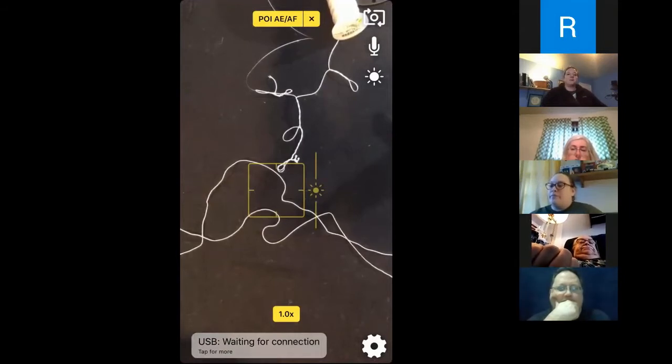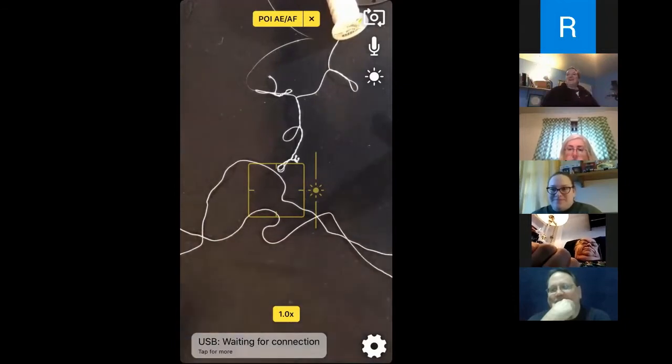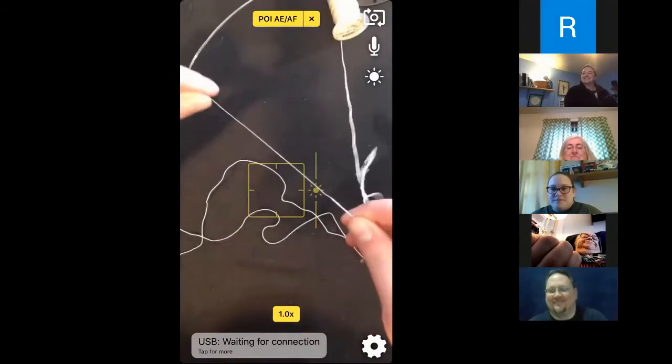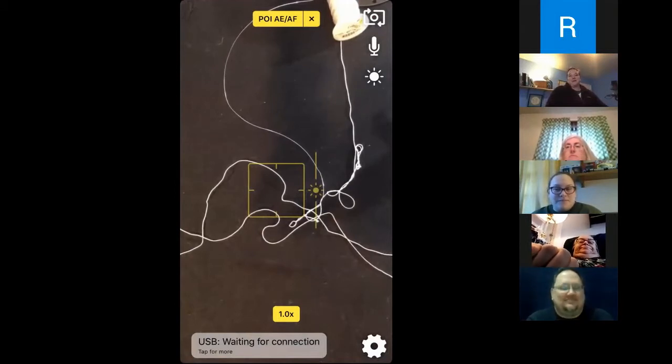As for other uses for metal wire in the medieval Nordic context — other than decoration, that's out of my wheelhouse. I am a textile person. I always look at this stuff and think it would make an excellent cheese wire. I'll send you to your friendly neighborhood metalworker on what other uses for metal wire there were in the Norse context.